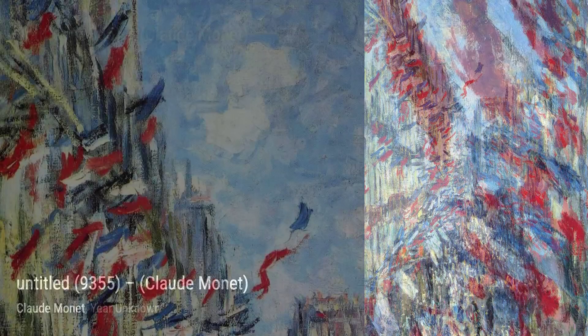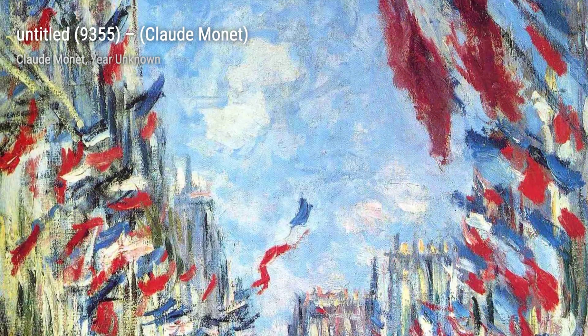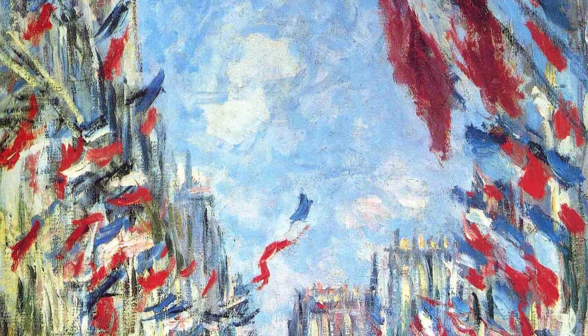Moving along, we have Springtime at Giverny. This artwork captures the beauty of spring, with its blooming flowers and vibrant colors, showcasing Monet's love for capturing the changing seasons.